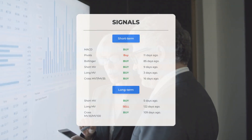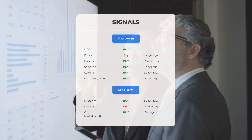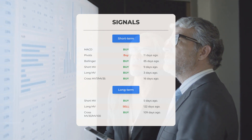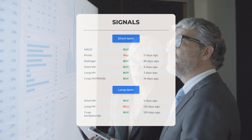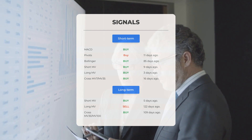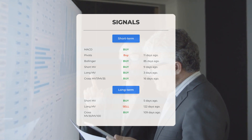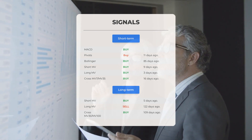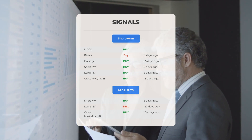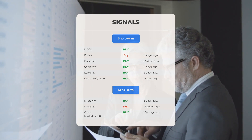Here are some additional signals: The MACD is currently showing a buy signal. The pivot signal indicated a buy 11 days ago. Bollinger Bands are showing a buy signal from 85 days ago. The short-term moving average gave a buy signal nine days ago. The long-term moving average gave a buy signal three days ago. The relation between short and long moving averages indicated a buy signal 16 days ago. On the 12-month chart, the short moving average gave a buy signal five days ago, while the long-term moving average showed a sell signal 122 days ago. The relation between the short and long moving averages indicated a buy signal 109 days ago.